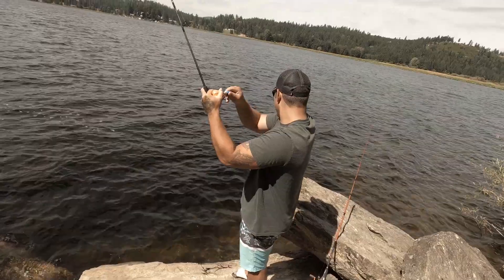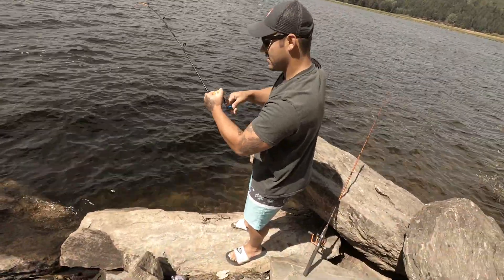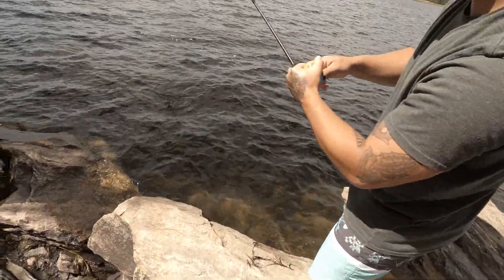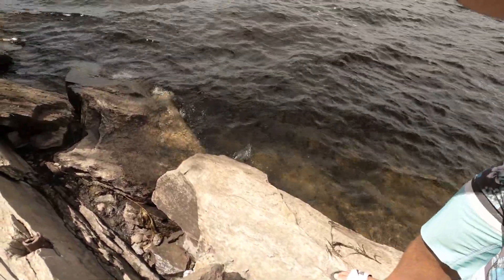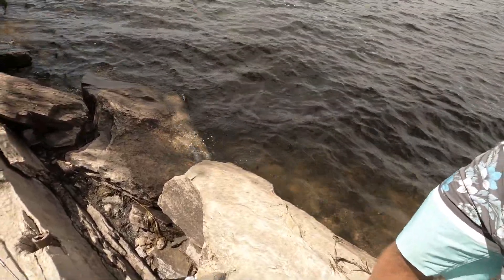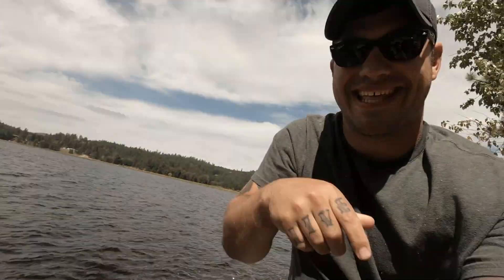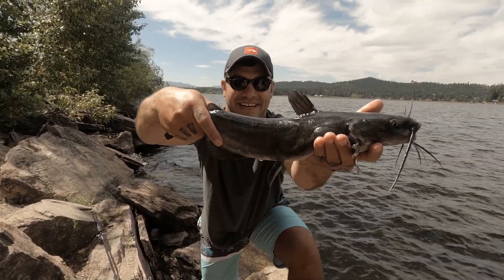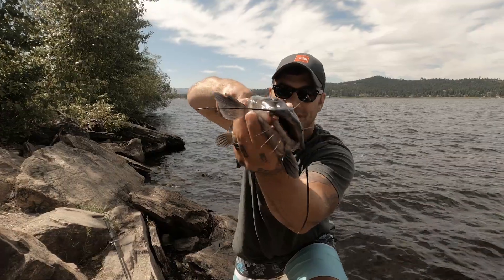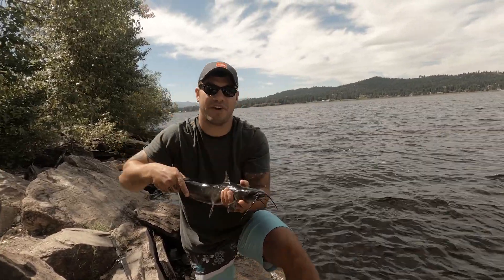It's a catfish. That's a big one. First catfish of the year, and it's not a bad one either. Here it is, guys — nice catfish at Hauser Lake. First catfish of the season. Super excited, super fun. Always a good day on the water with the family when you're out here catching fish like this. Get out there and try it. Stay tuned for more big fish coming your way.